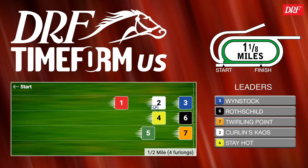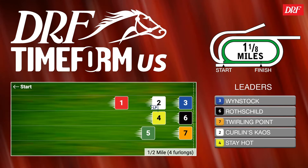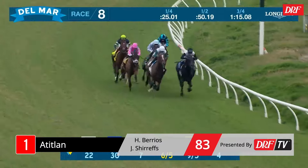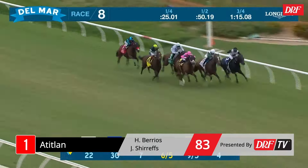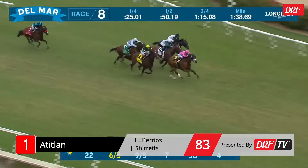A horse with a lot of upside potential is the lightly raced number one, Atitlan, who has placed in both starts against stakes company, including the most recent effort — the Del Mar Derby. He might have been a little bit unlucky in here. Stayout's going to finish second. Atitlan is in behind horses, just crying out for somewhere to run. The hole just doesn't materialize until it's too late, and the horse is going to jump on him.